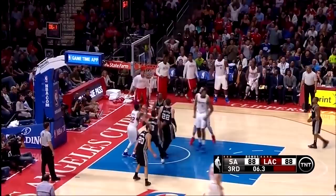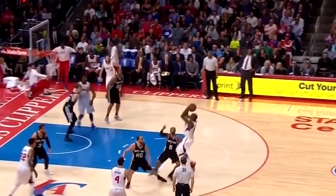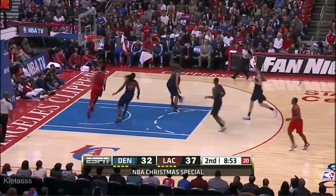Rebound, throw — go, go, go! Come on, profit!